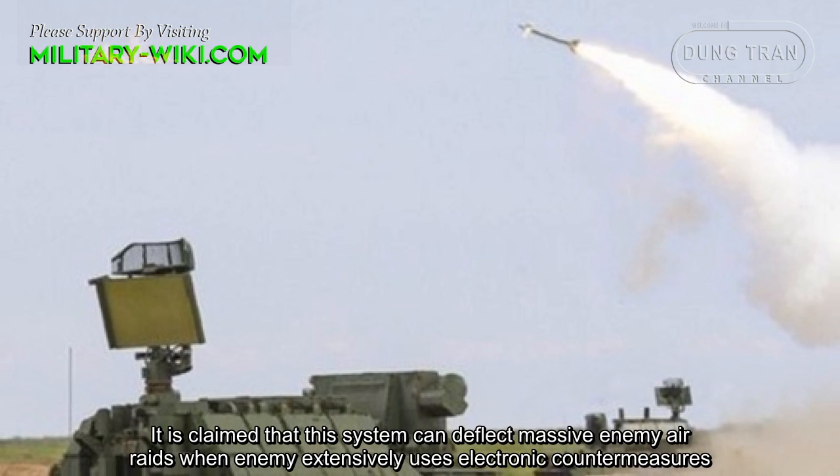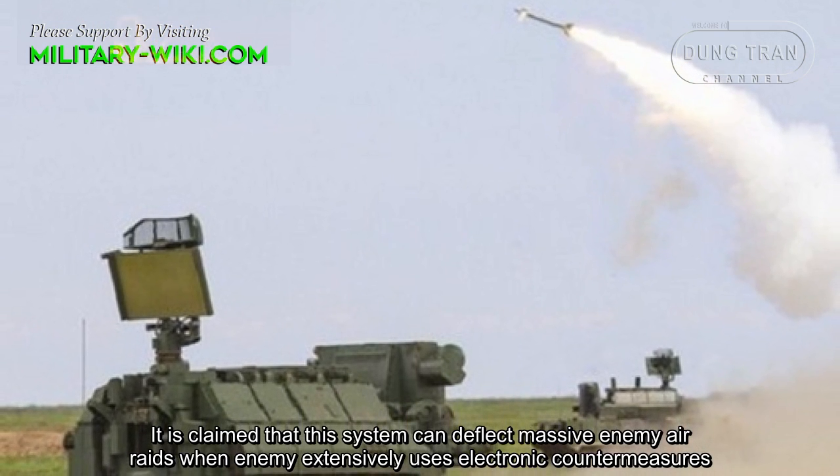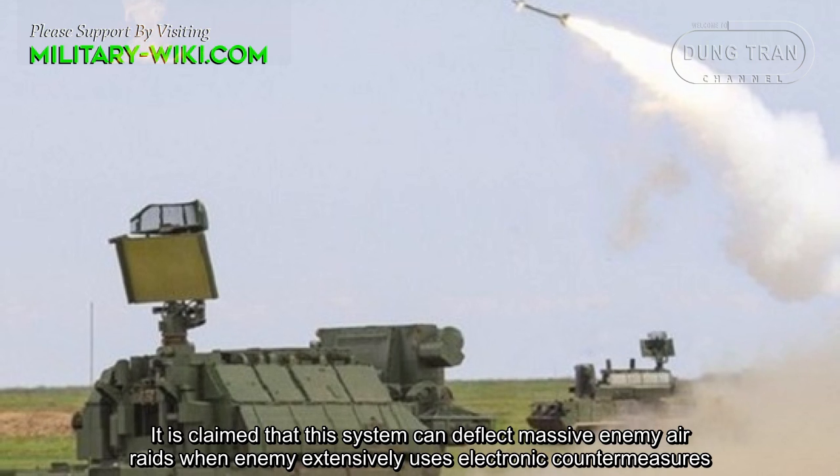It is claimed that this system can deflect massive air defense raids when the enemy extensively uses electronic countermeasures.